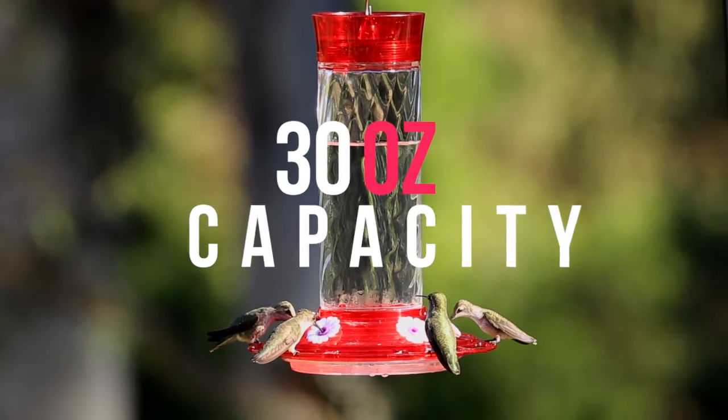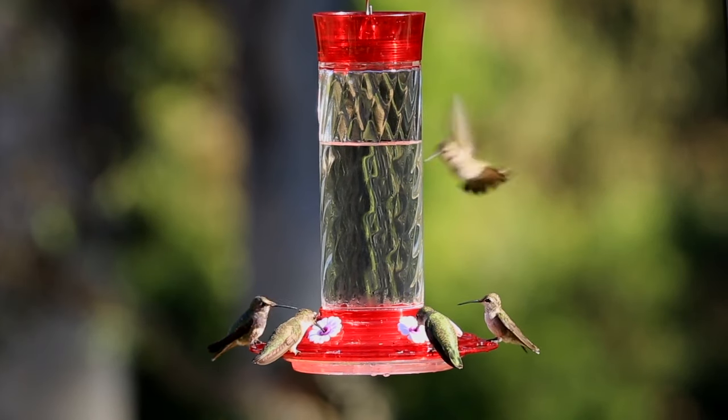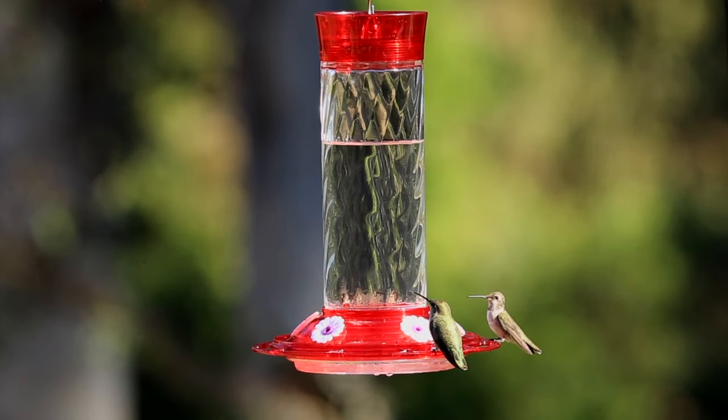The Diamond has a 30 ounce capacity so you can go longer between refills and ensures your visitors won't go hungry. It also pairs well with our Bird Health Plus Hummingbird Nectar.